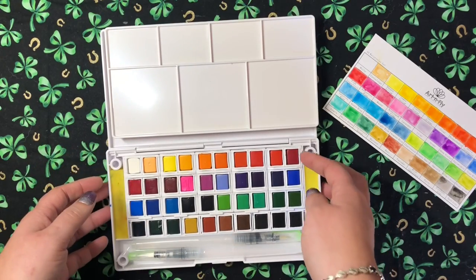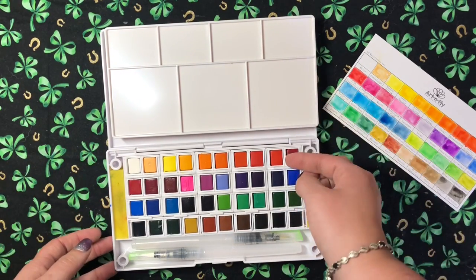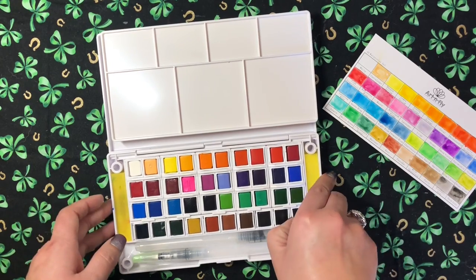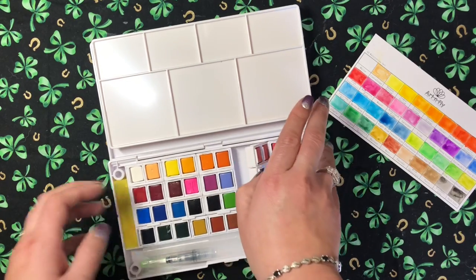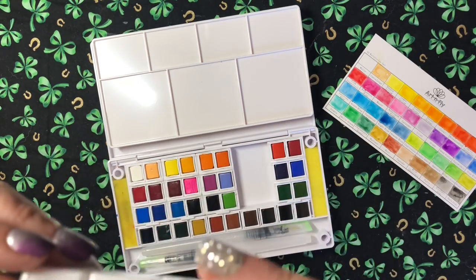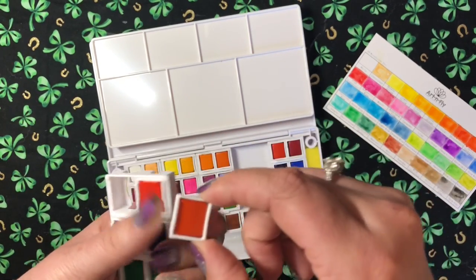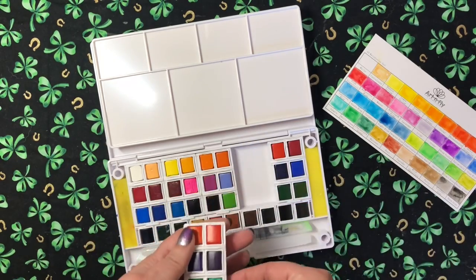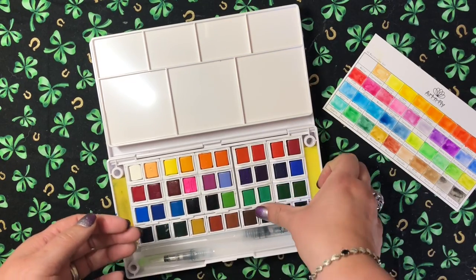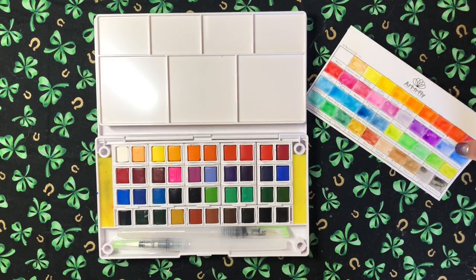These are half pans — I'm pretty sure they're half pans. I don't know if you can get refills for these specifically or if you have to buy the whole set again. The little pans do pop out of their holder, so you can replace them with other watercolors.